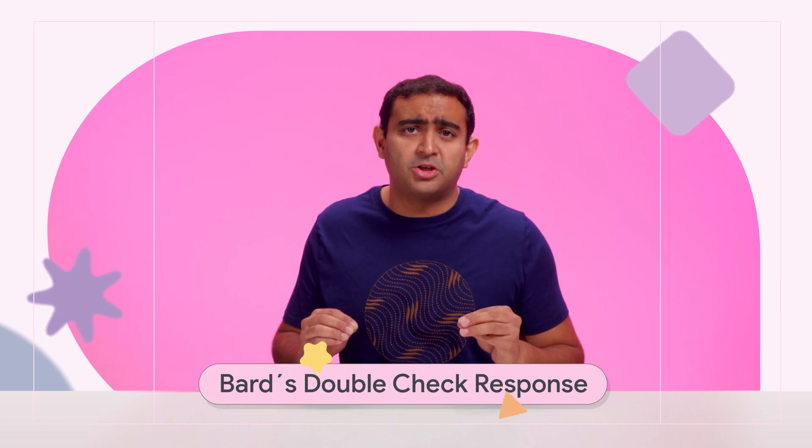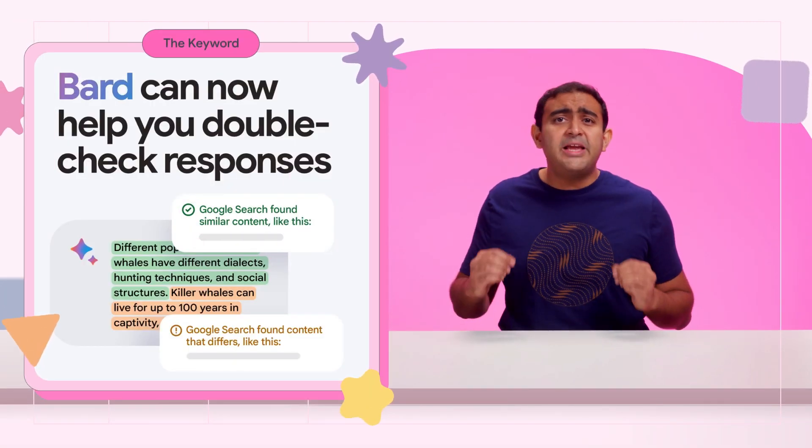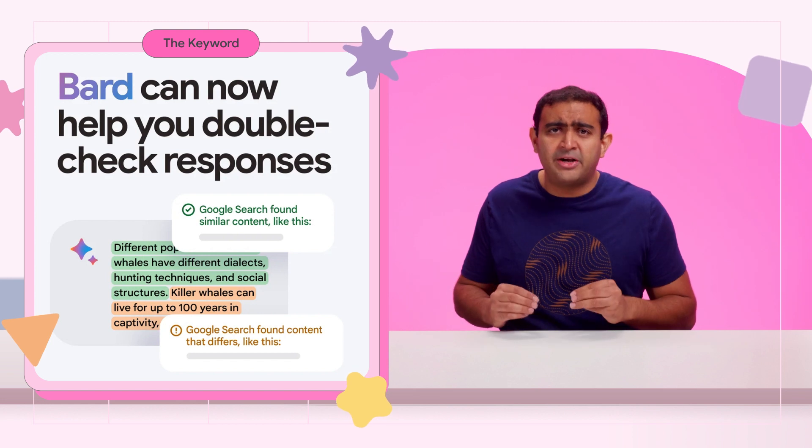Another Bard update we're excited about is Double Check Response, a new way to double check a response. Simply click the G icon, and Bard will cross-reference the given answer online and highlight what seems accurate and what seems off. These features are only available in English for now, but keep checking back in for future updates.